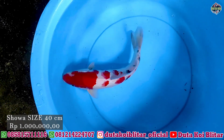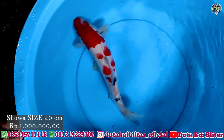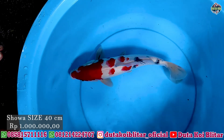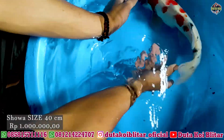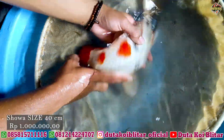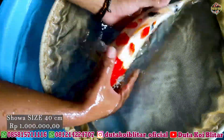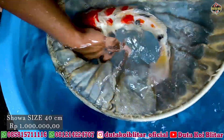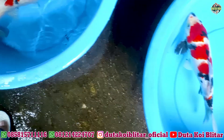Next lagi ke paket selanjutnya, ada kindai sowa ukuran 40 cm. Harganya satu jutaan. Ini kindai sowa, masih tategoi juga. Mirip sanke tapi aslinya kindai sowa. Kita lihat dari hitamnya ini sampai samping. Keren, wakil keren. Langsung ke CS.